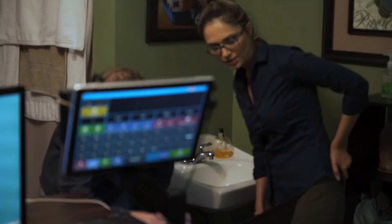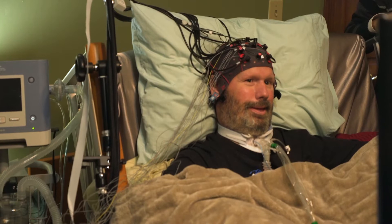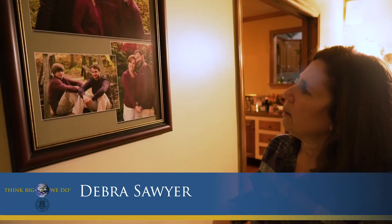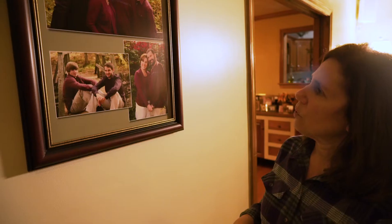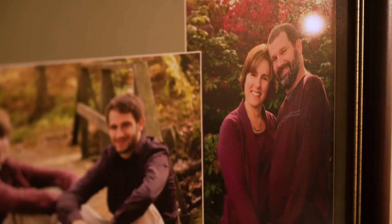Doug is one of our really cooperative patients. He helped us a lot in setting up our system in his home. My husband Doug had already been diagnosed with ALS — he's probably two years in here and has lost a little bit of his arm function.